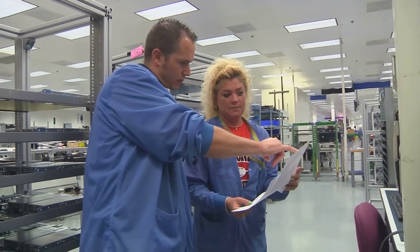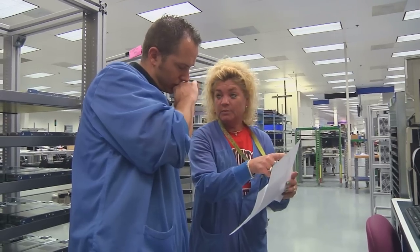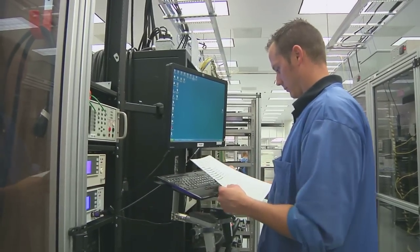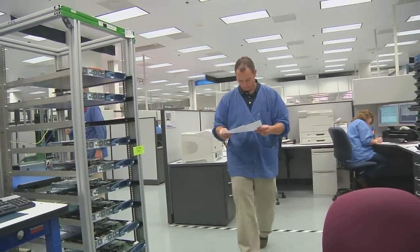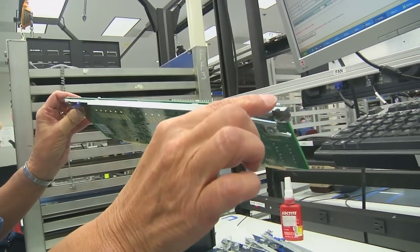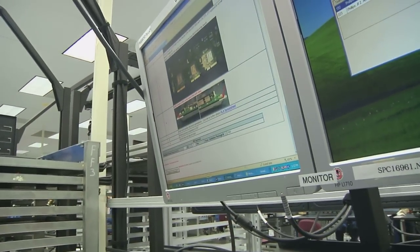You have to have good communication skills. As a test engineer, you're involved with the customer contacts — the customers that we build the product for. You have to have interaction with our finance group when it comes to quoting the product: how it's going to be tested, how much time, how much labor you're going to put into it. You're also involved with the manufacturing team to drive back any assembly issues that are seen at test. So as a test engineer, you interact with many people from many departments.